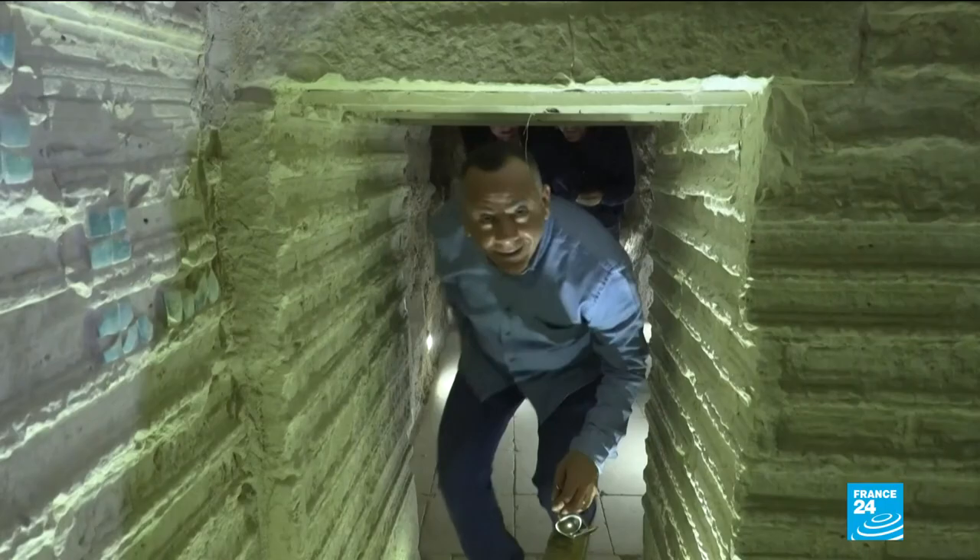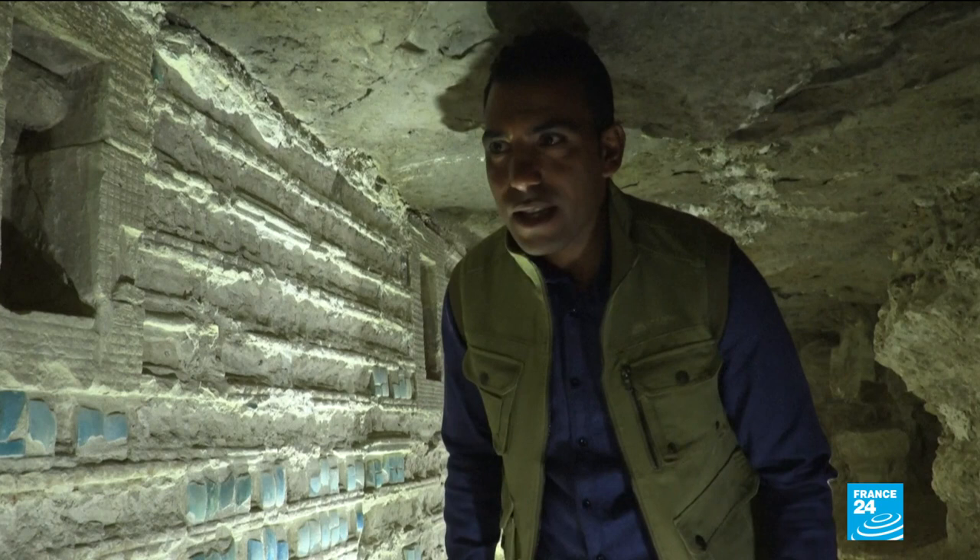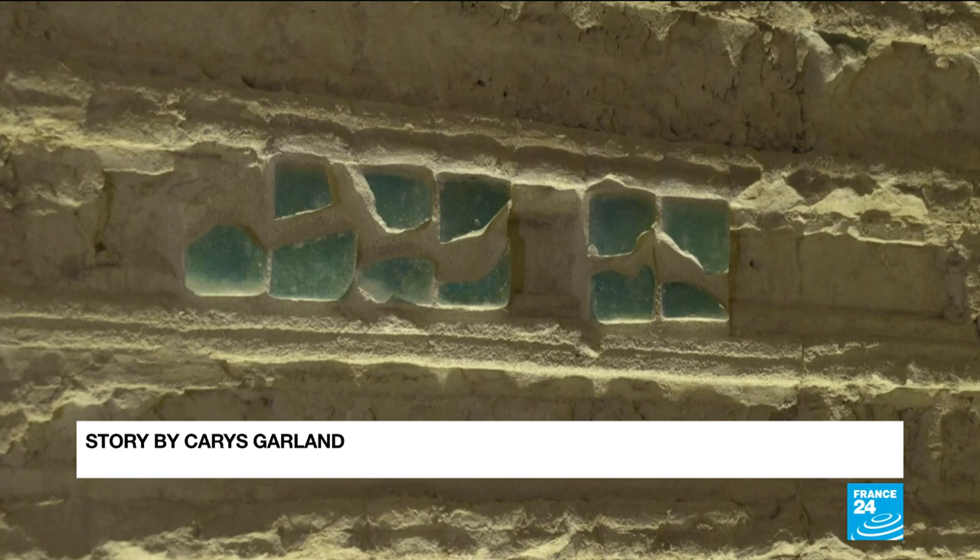Egypt has boasted a number of archaeological finds in recent years as the country seeks to promote its vital tourism industry. Last year, authorities unveiled a 4,500-year-old burial ground near the Giza pyramids.